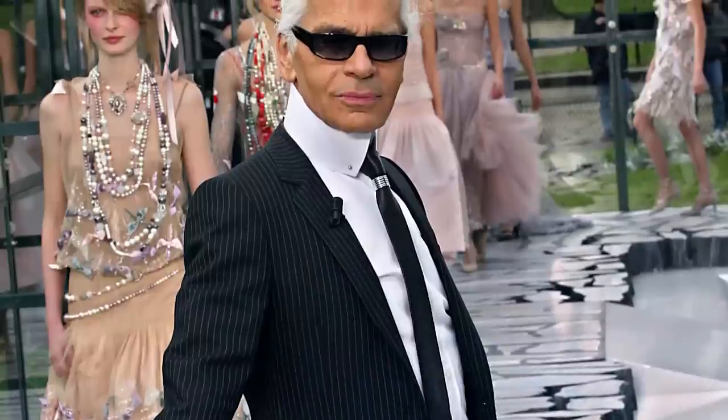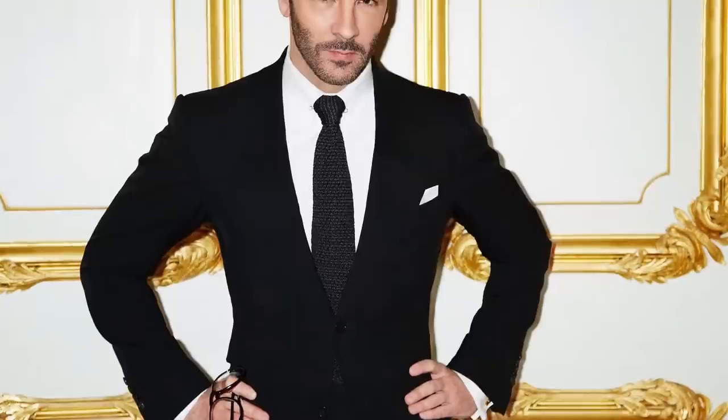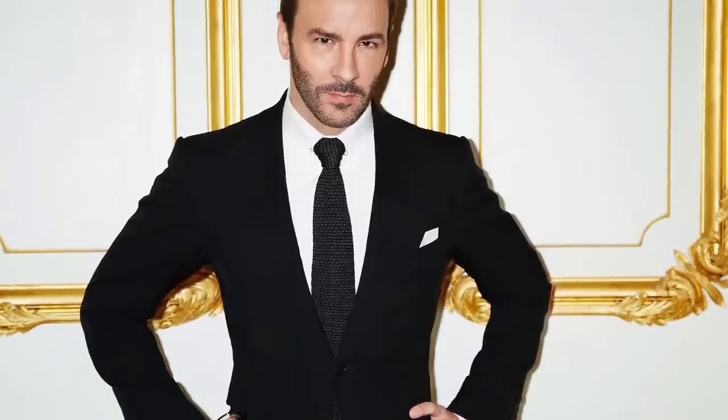A collar can also be your signature look. Look at the late Karl Lagerfeld — you associate that high standing white collar with him immediately. You could take his face out and just show that collar and it was synonymous — it was his calling card, along with his sunglasses and white hair. That being said, you don't have to look a little bit eccentric like Karl. Tom Ford consistently wears a strong, powerful collar — he's got a uniform of dark-colored suits with white shirts, occasionally a necktie, but when he doesn't wear one, that collar stands up and he opens those buttons in the front.